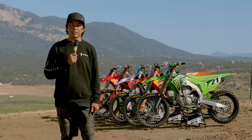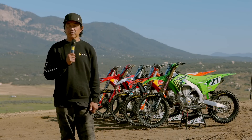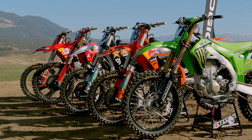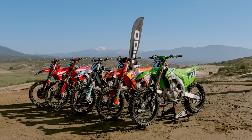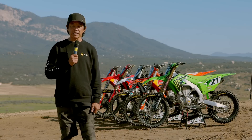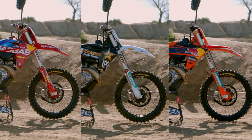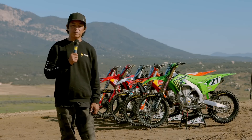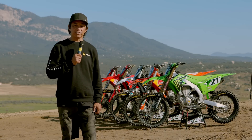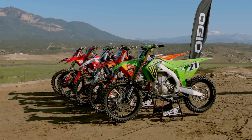KTM really started something in 2010 when they came out with their first factory edition. Four other manufacturers have followed suit with special bikes available a little bit later than the others. Each of them have their own charm, their own personality. Some of the bikes, like the Austrian bikes, are just the same standard ones this year, except they have clamps, exhaust pipes, and different graphics, while the Honda and Kawasaki tend to lean more towards the high-performance side with engine packages.